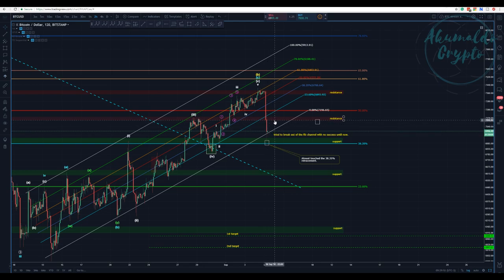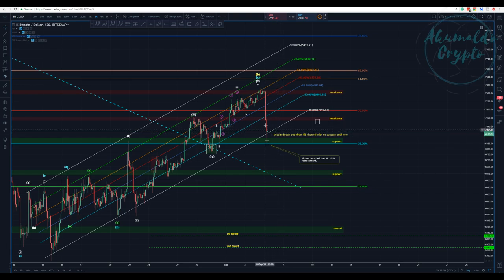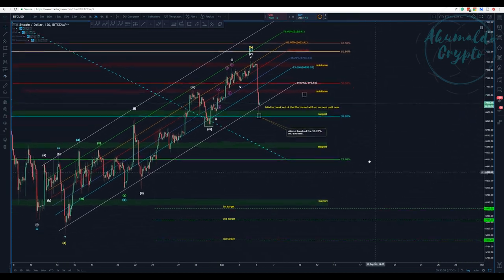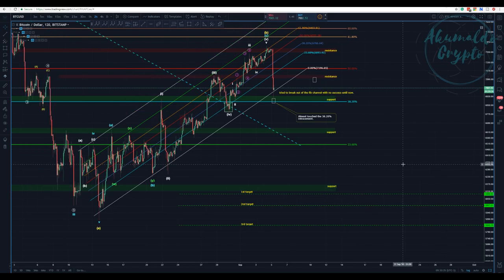Of course after such a dump you're always going to have some kind of pullback — people are taking profit, that's normal. But I consider this channel as difficult to break. It's hard to imagine Bitcoin going back to these regions of 7,300 or so. We're now at the 7K level. We'll have some pullbacks but I would consider this as wave one.